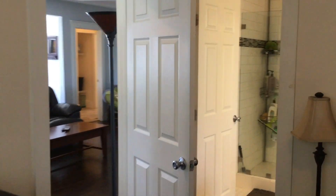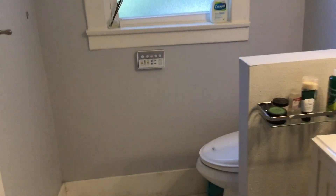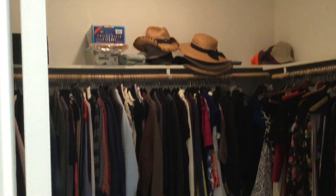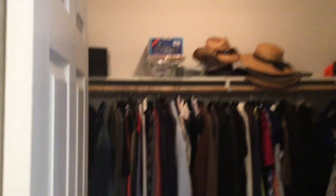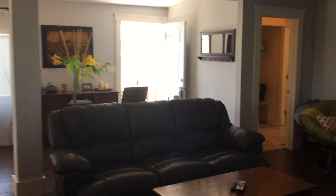Moving into our master bath — large stand-up shower, single sink, tile floor, built-in bidet, and a very large walk-in closet. The entire home was remodeled in 2012, so most things have a very modern feel, very updated.